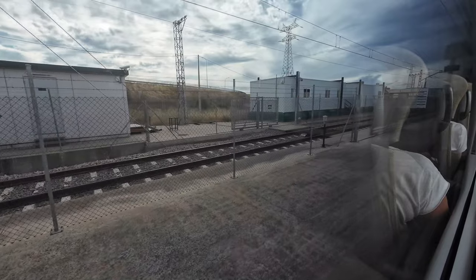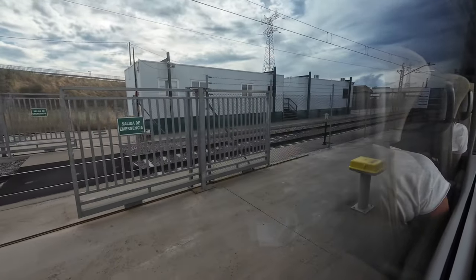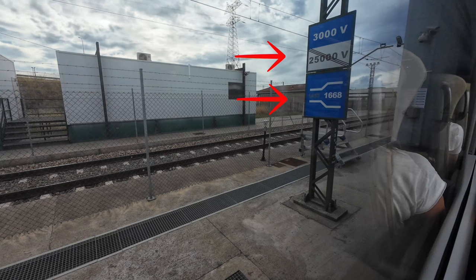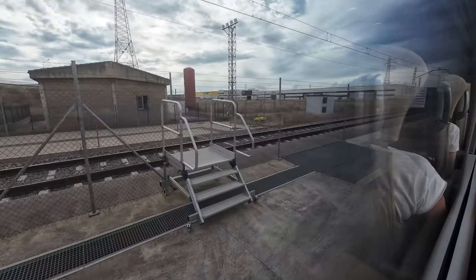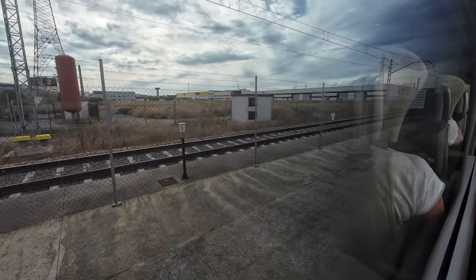One of the highlights of this trip is the tension and gauge changing facility just before León. Here the train changes from the international 1435mm gauge to the Iberian 1668mm gauge and also switches from the 25kV alternating current used since Madrid to the 3000V direct current used in the Spanish conventional network — all without stopping, at a maximum speed of 15 km/h.